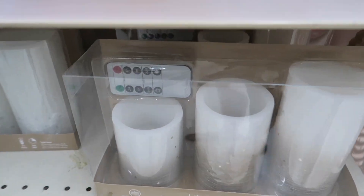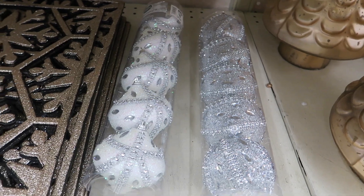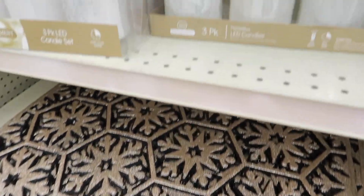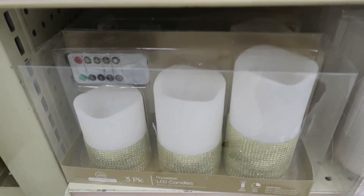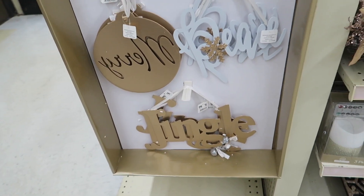And then they have some more that come with remotes. There's some little ornaments — those are pretty, very sparkly. These come with the remote — these are pretty. I bought a set similar to that last year and they did not come with the remote. I would have preferred to have the remote.